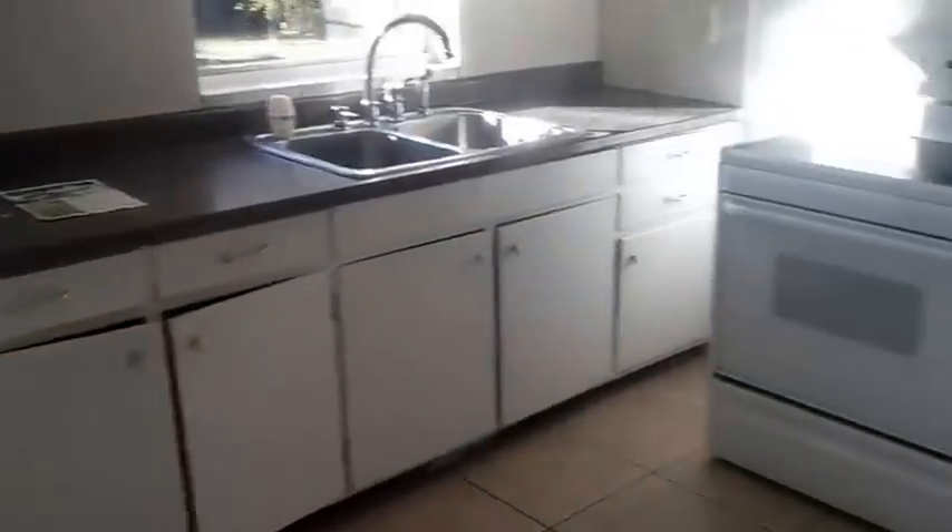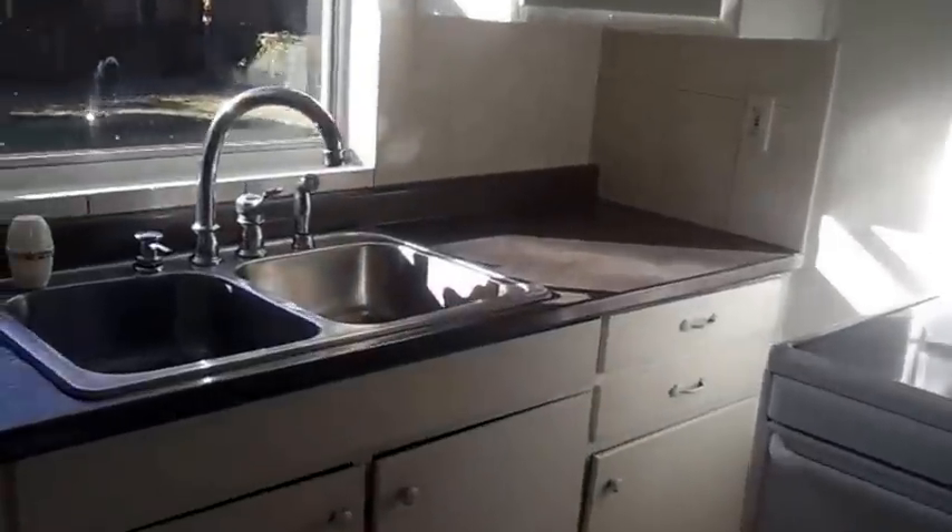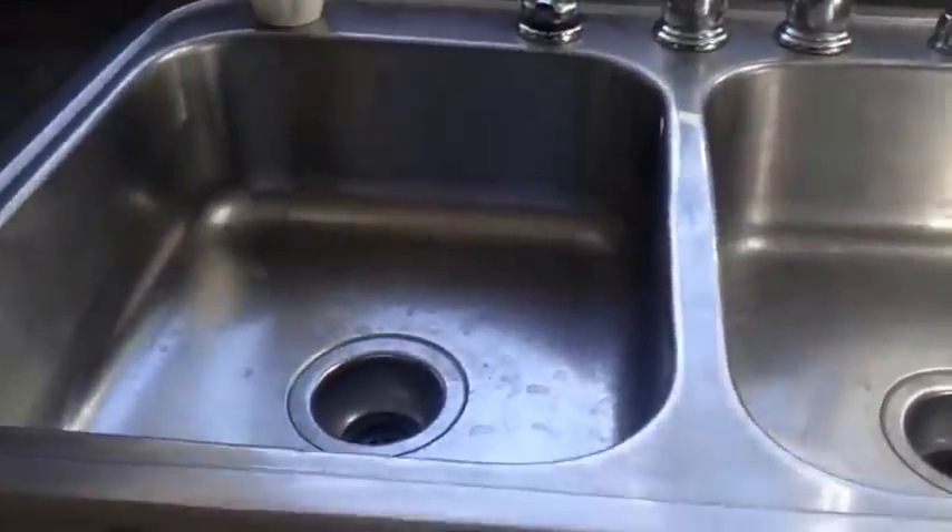Let's go ahead and look at the property. The kitchen looks in pretty good shape — the sink looks nice. Always want to look below the sink because you're always going to find leaks, and there's one right there. But the property looks in pretty good shape.